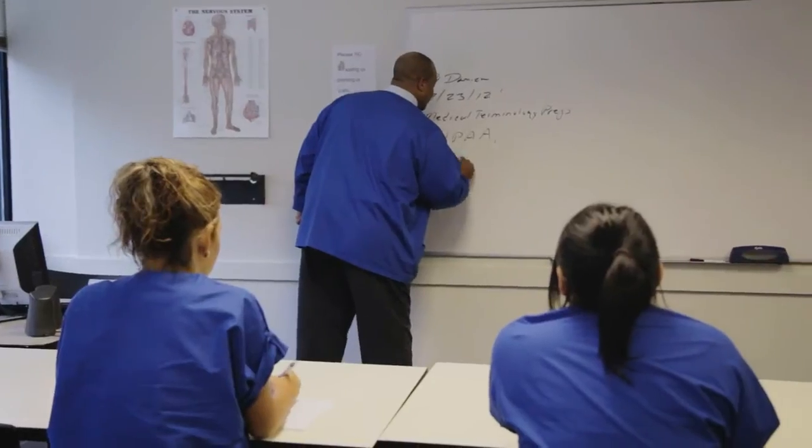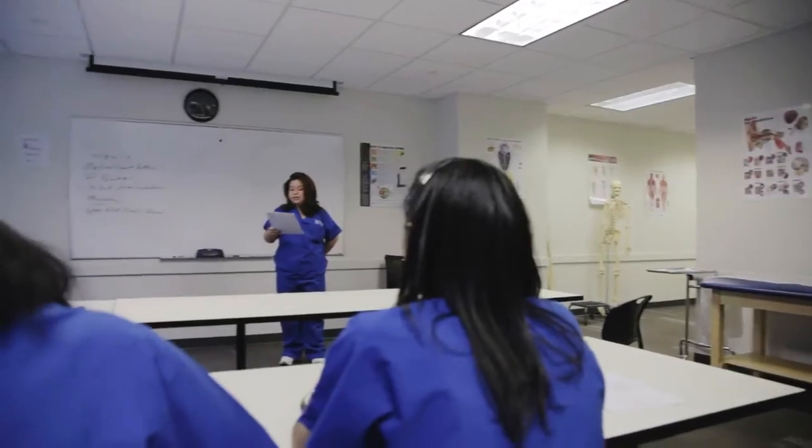Class sizes here are small. We're talking 12 to 20 students maximum. We like the close-knit environment. It allows our shy students to get a little bit more empowered to speak up.